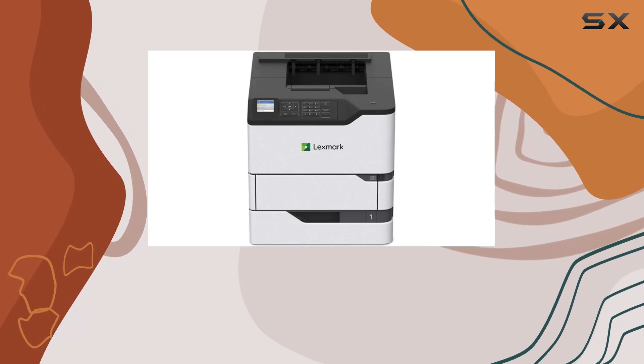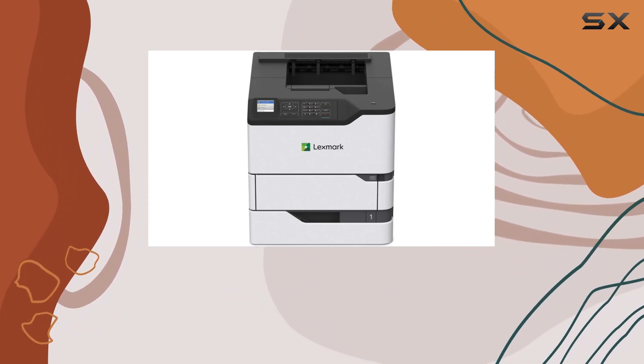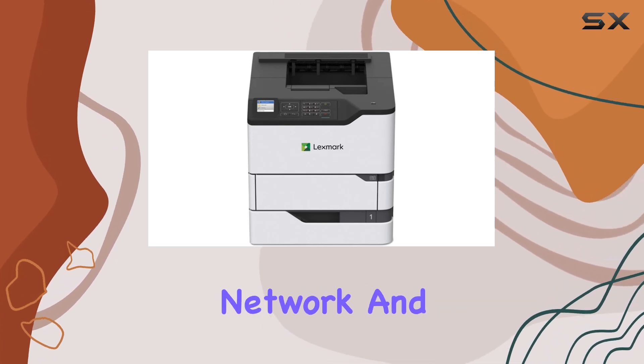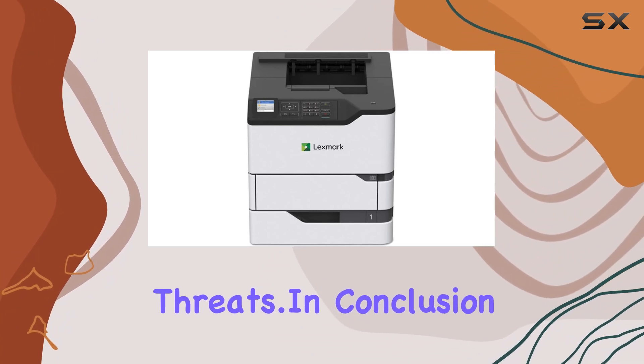Whether you prefer to connect via USB, ethernet, or even print from your mobile device, and with Lexmark's exclusive full-spectrum security features, you can rest assured that your device, network, and sensitive information are protected from potential threats.